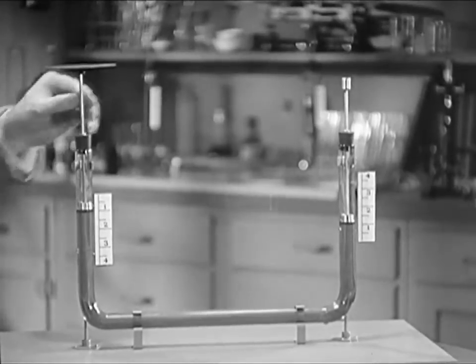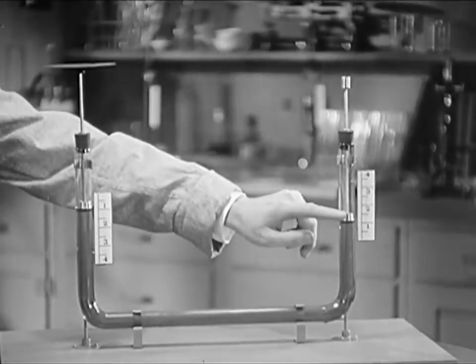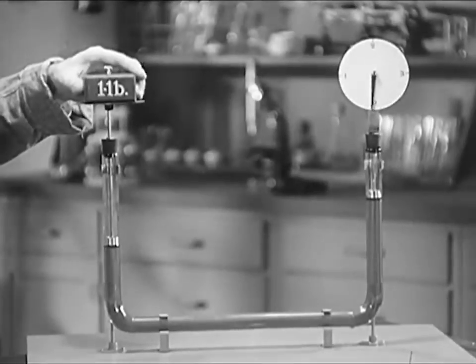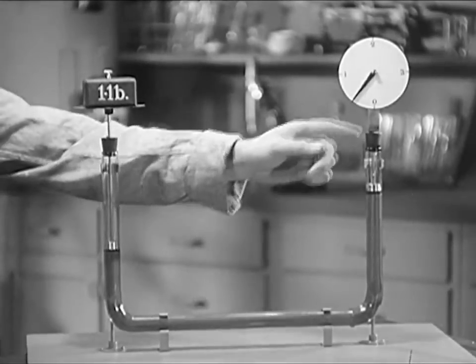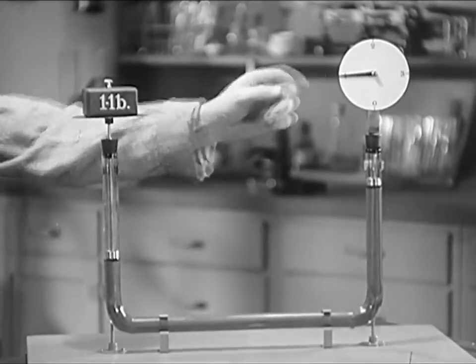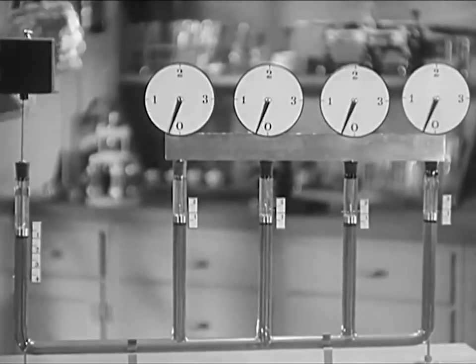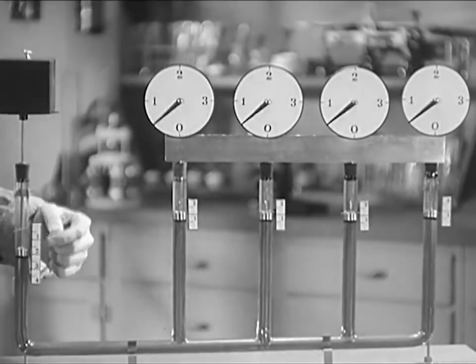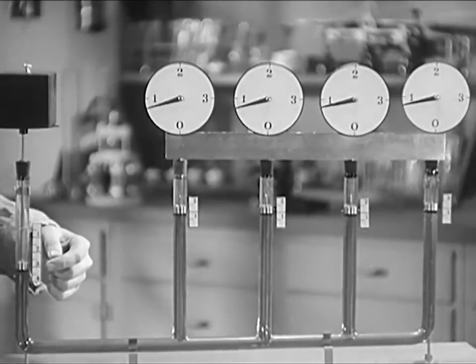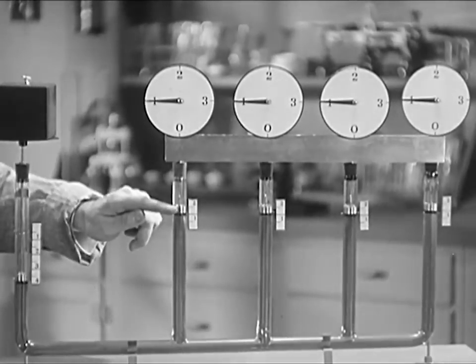When one plunger is pushed down an inch, the other end comes up an inch, and the pound of pressure exerted at one end is transmitted to the other. Suppose we have four pistons at one end and only one at the other. Now when the single piston travels four inches, each of the four at the other end travels one inch.